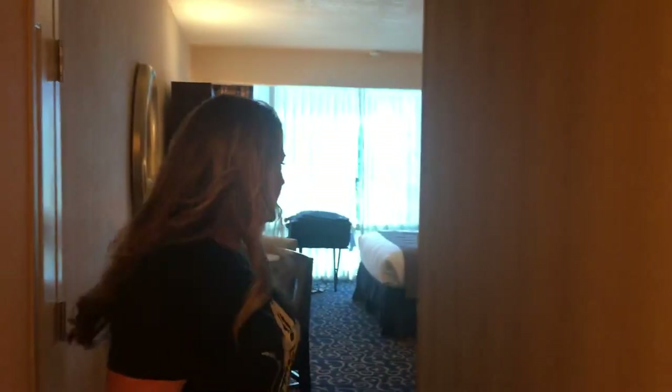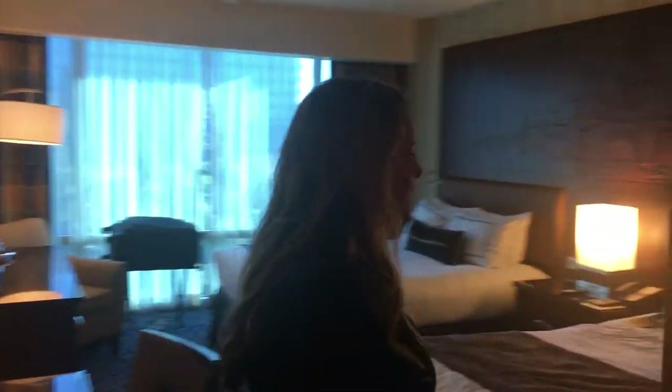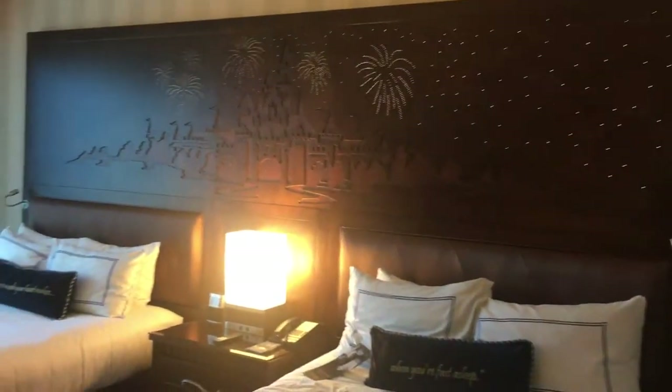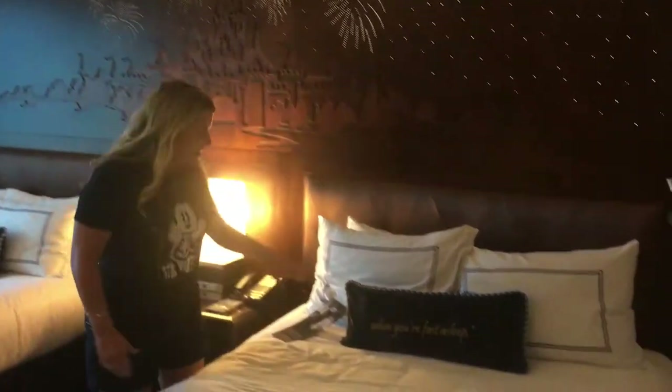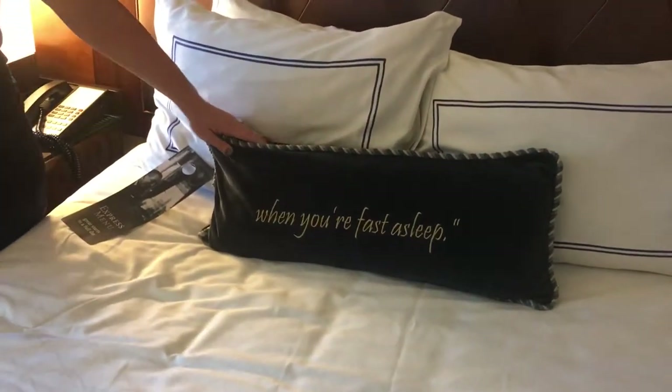I love the large rooms at Disneyland Hotel. They are amazing. We are in the Fantasyland building right now. Come on in. We're in a standard room. It sleeps four. We have two queen-size beds. One of my favorite features are these pillows when you're fast asleep. Love that.